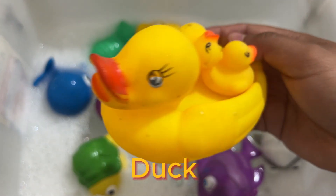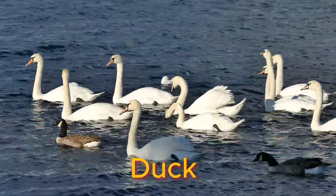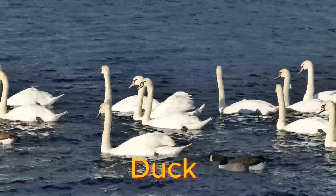When ducks clean themselves, it is called preening. Most duck eggs hatch within 28 days. Ducklings can fly within 5 to 8 weeks of hatching.